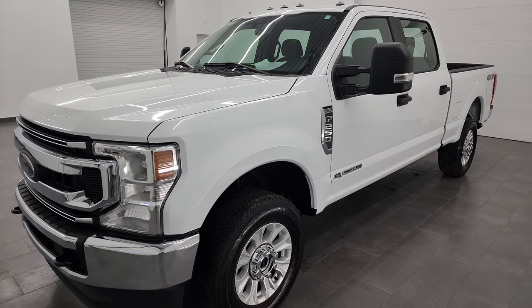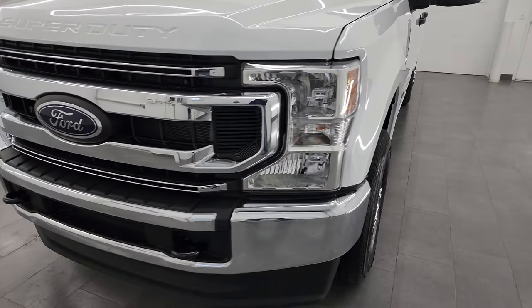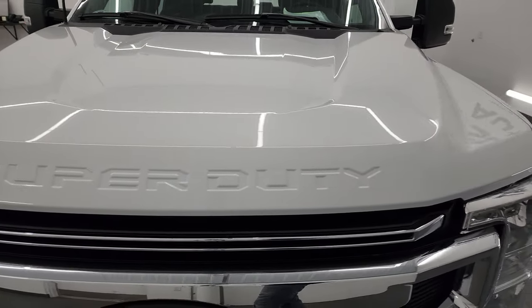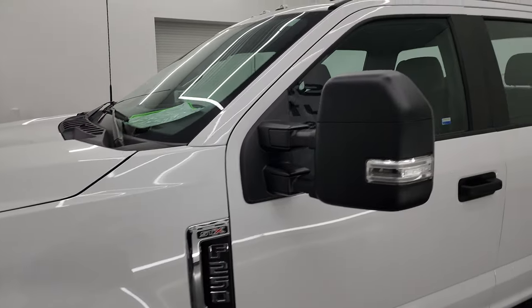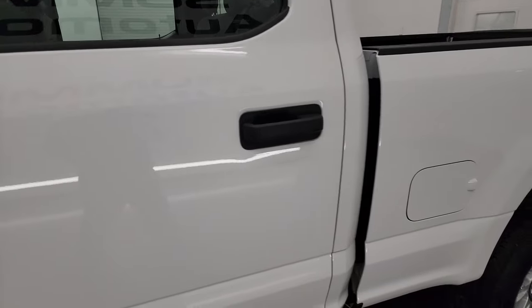This truck has been fully safetied and inspected by our service shop per the state of Wisconsin inspection process. It has a fresh oil and filter change, all the fluids have been checked and topped off, and it is 100% ready to go. I'm going to go all the way around in this video — inside, underneath, start it up, and take a look under the hood to give you the most accurate representation of the vehicle possible.